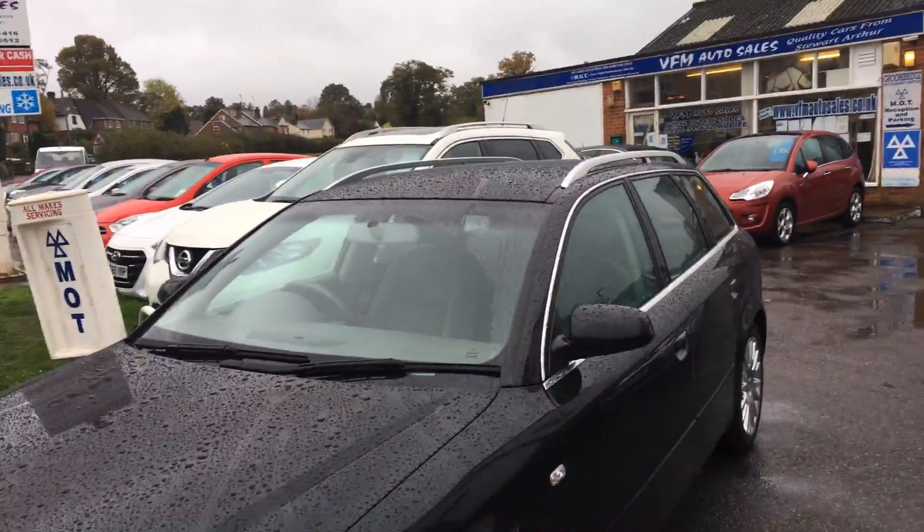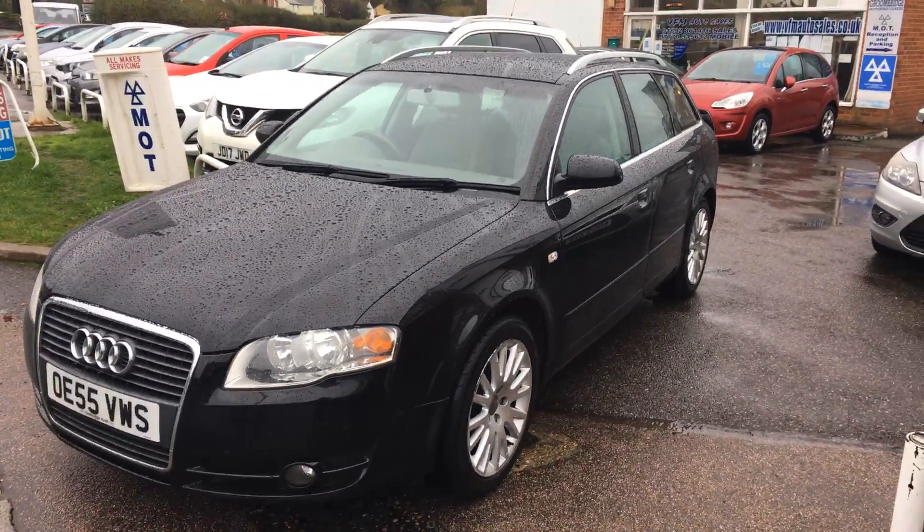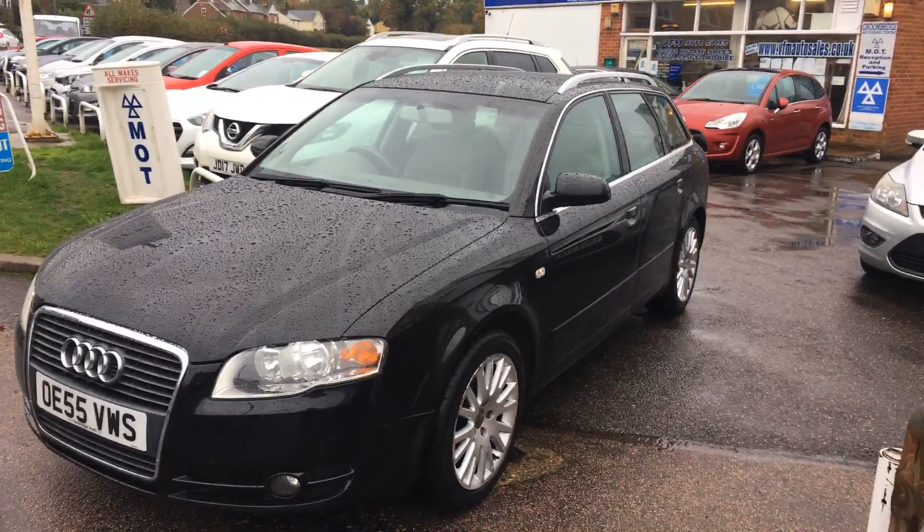This really is a great value estate car — well worth a visit. We're open seven days a week. Just bring your driving licence and we'll get you out for a test drive to see what you think. Thanks ever so much.